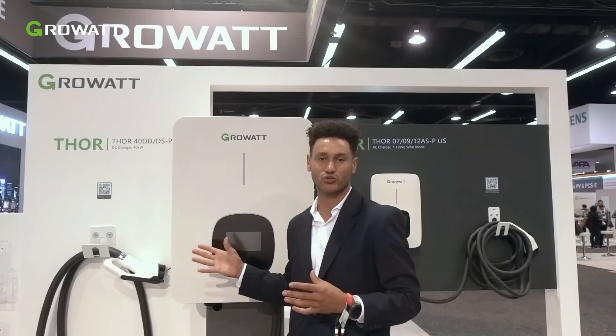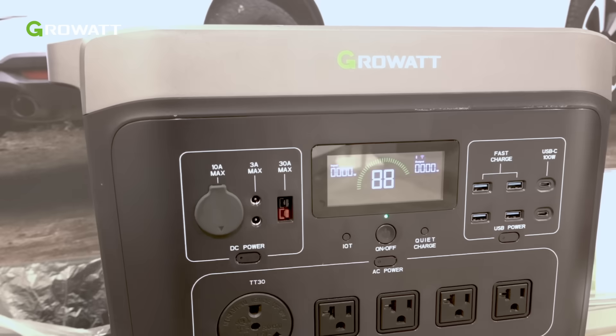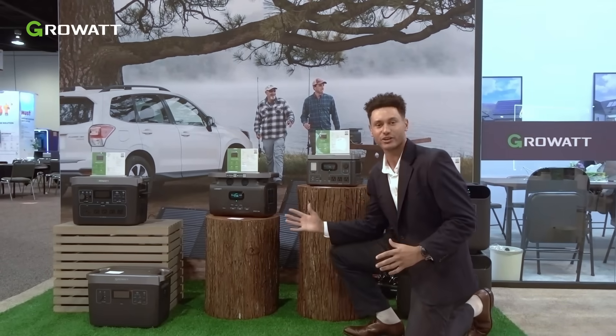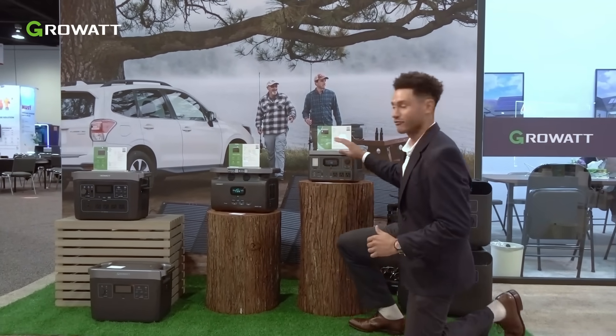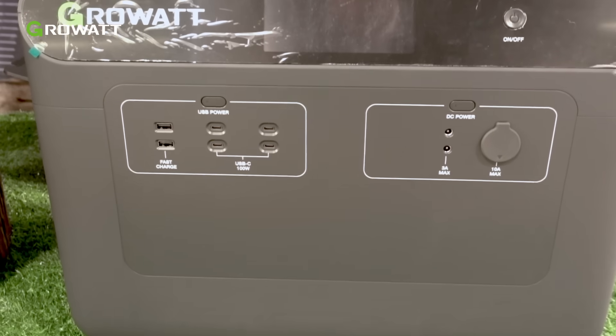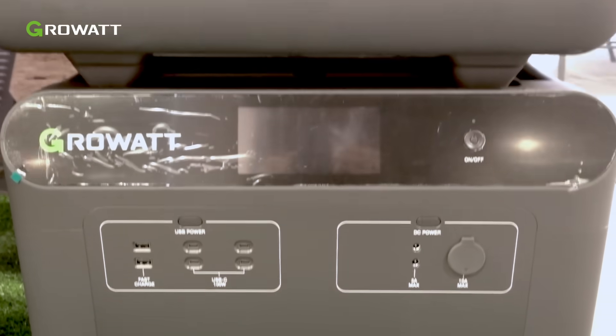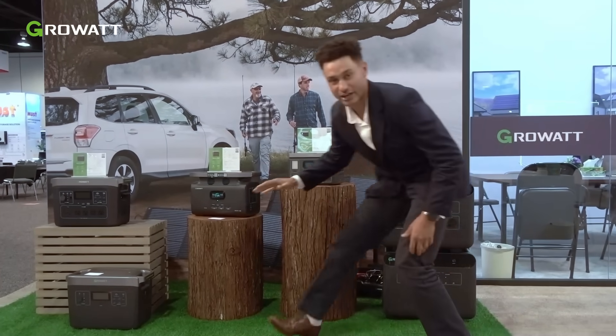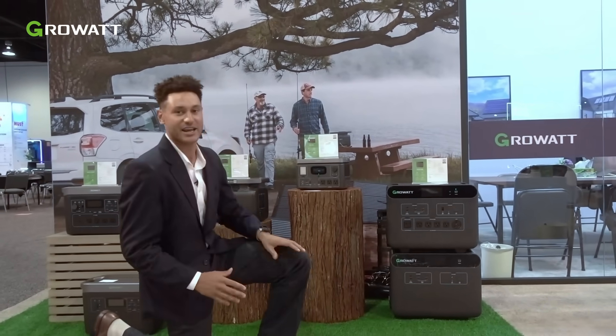This is perfect for large residential installs, apartment buildings, and even commercial and industrial applications for EV charging. These right here are our portable power stations from GrowWatt. We've got everything in any size that you need, from 550 watts all the way up to 3,600 watts, and expandable with the expansion battery for 36 kilowatt-hours of backup power. These are great for camping, road trips, anything you need power on the go for.